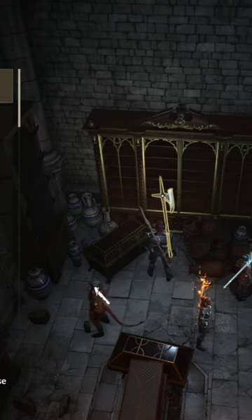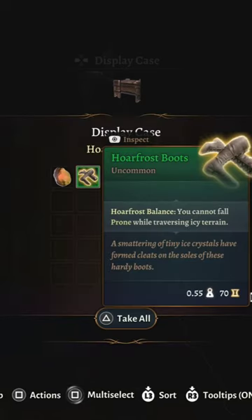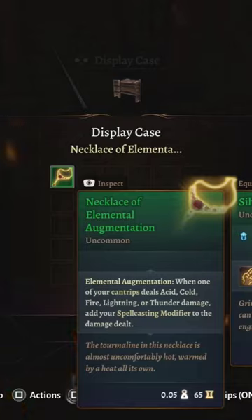Defensively, it's the best weapon you'll find. And in two easy-to-miss so-called Display Cases, you'll find the Horfrost boots, and in the other wing, the Necklace of Elemental Augmentation.